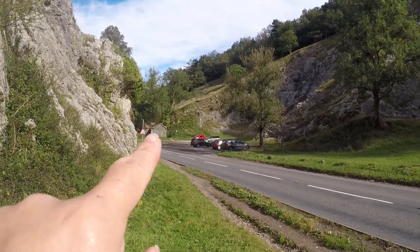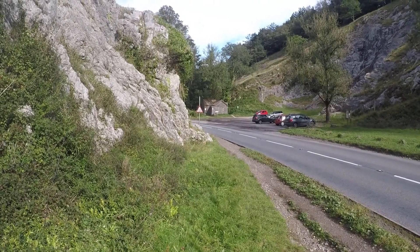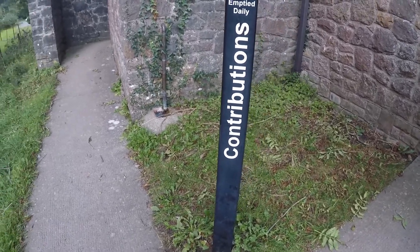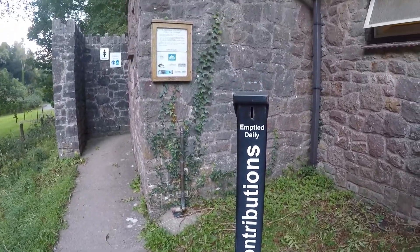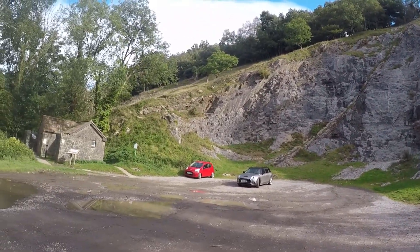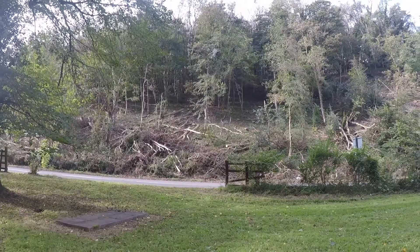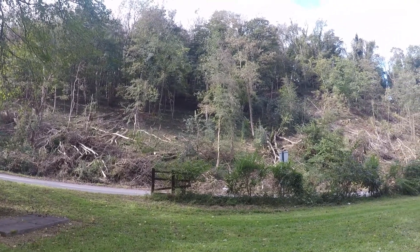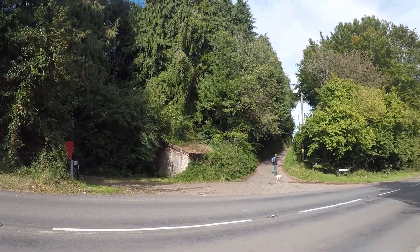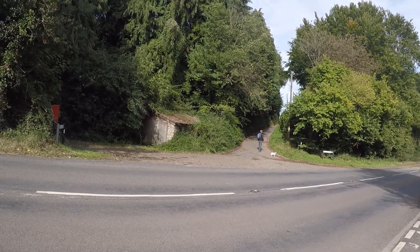There are toilets just there — they're free but you can put a donation in. Right, we're going to start the walk now. They've cut some trees down. We're just heading up this lane, Link Lane, and then that'll take us into the woods.